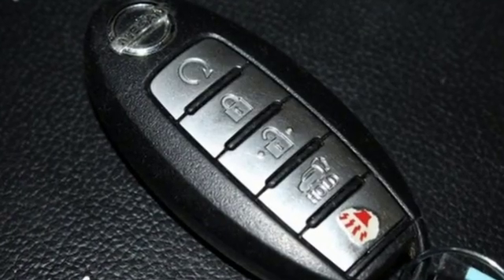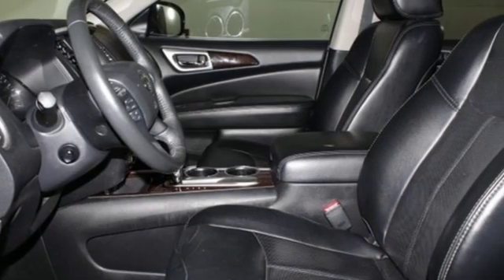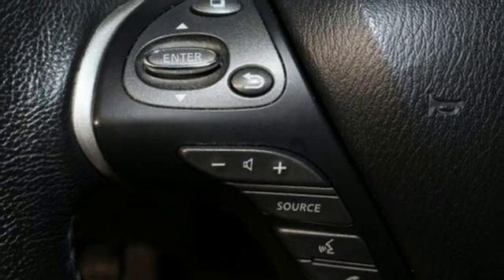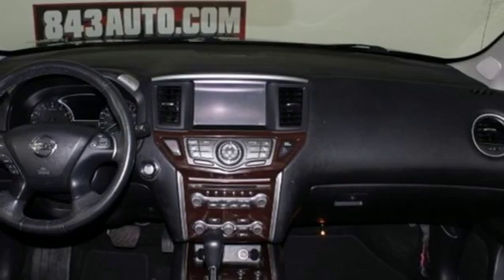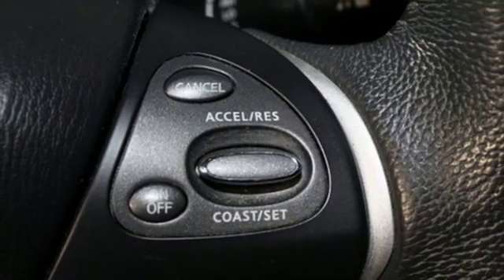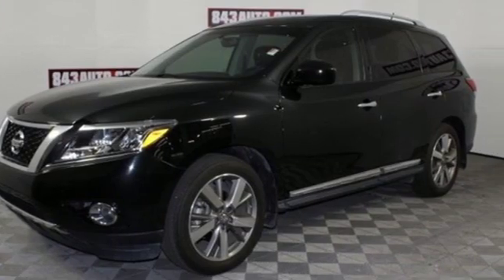It comes with all the amenities you need: integrated navigation system with voice activation, power tilt-down heated mirrors, dual zone climate control, rear parking sensors, intelligent key, heated steering wheel, V6 engine, aluminum wheels, gas pressurized shocks, and heated and ventilated leather bucket seats.